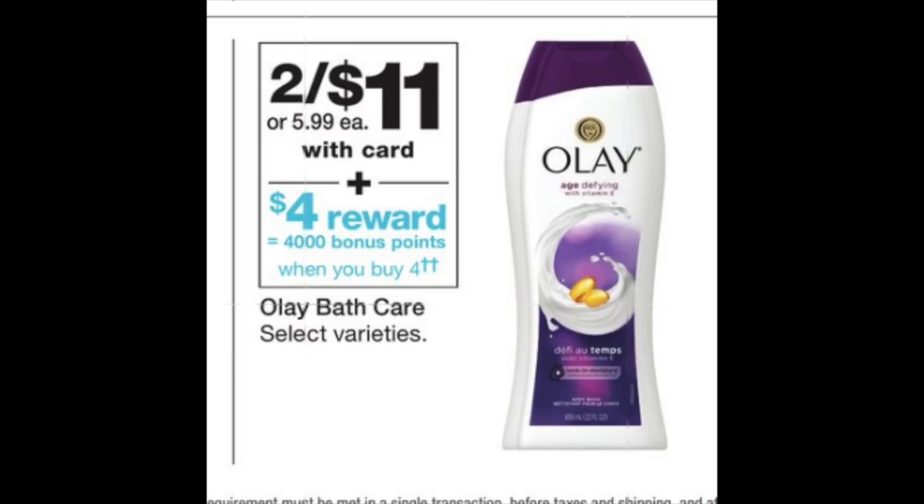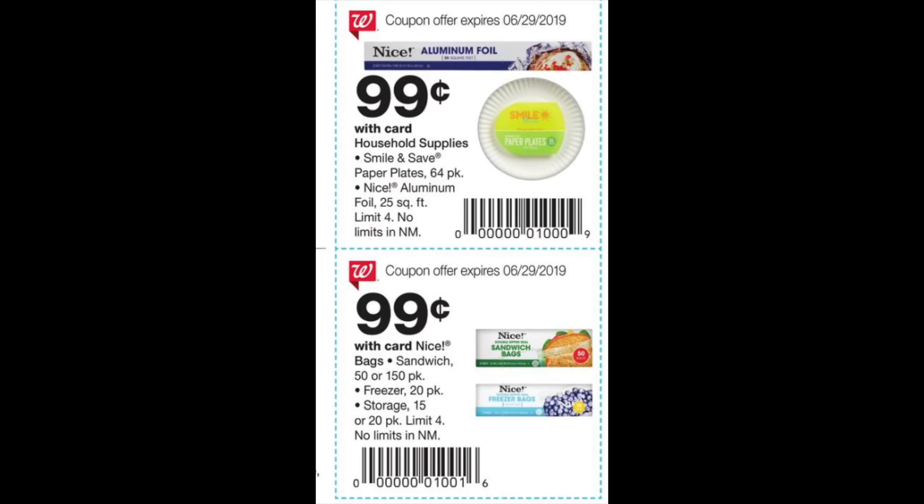For honorable mentions: there's 4,000 points when you buy four Olay products — it's two for $11 — and I'm wondering if a high-value Olay coupon might show up Sunday morning, which would pair really nicely with the $12 off $40 coupon. For your picnic or 4th of July: 99 cents for aluminum foil, paper plates, or Nice brand sandwich bags — just get your cashier to scan the flyer coupon and you're in business. That's it for this video — thank you so much for watching and I'll catch you in the next one!